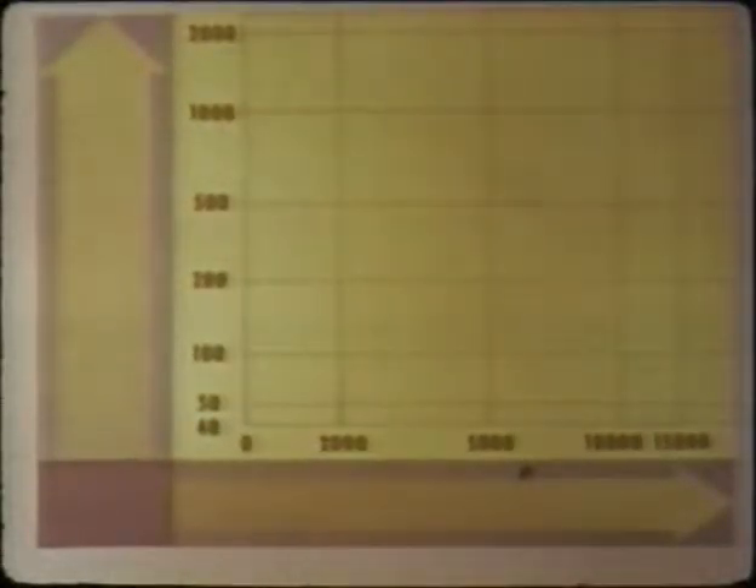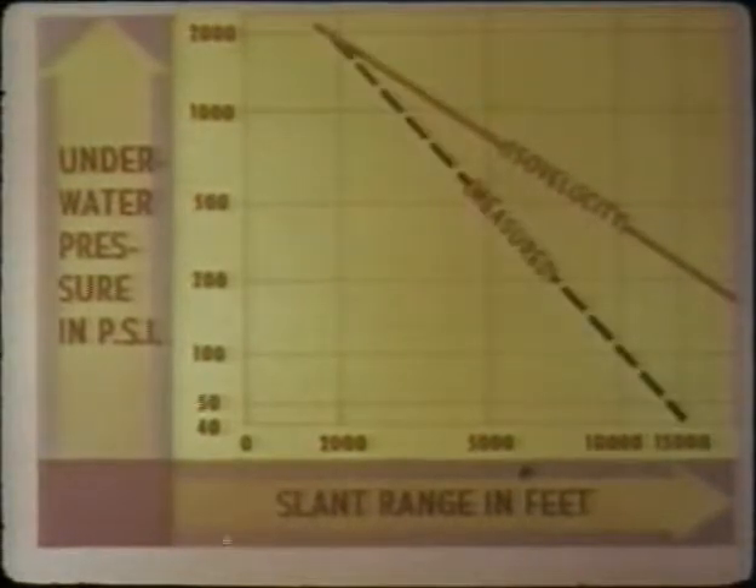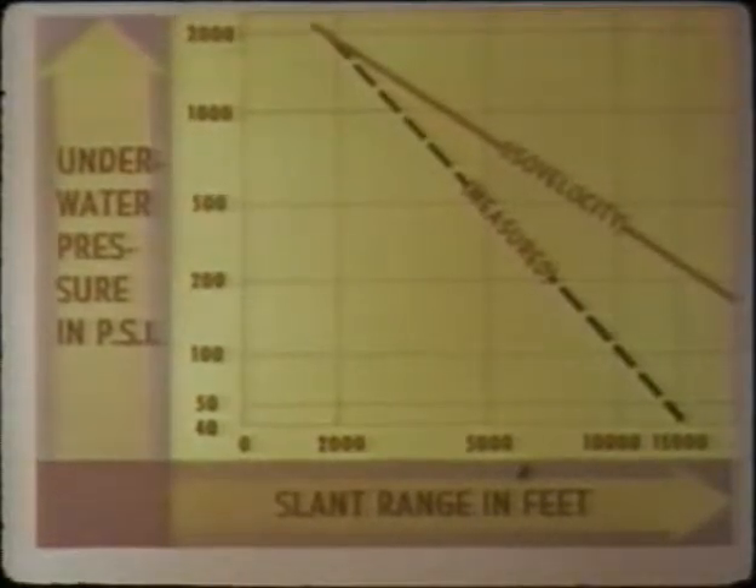On the deepwater shot, the variation of peak pressures with range expected for isovelocity water conditions is indicated by the curve. Actual measurements varied from 1,840 PSI near the 2,000-foot range to 45 PSI at 15,000-foot range. The increasing deviation of the two curves with range is due to refraction of the shock wave, while close agreement at short range confirms the isovelocity formula developed from Wigwam data. The detailed effects of refraction are under study by several laboratories.